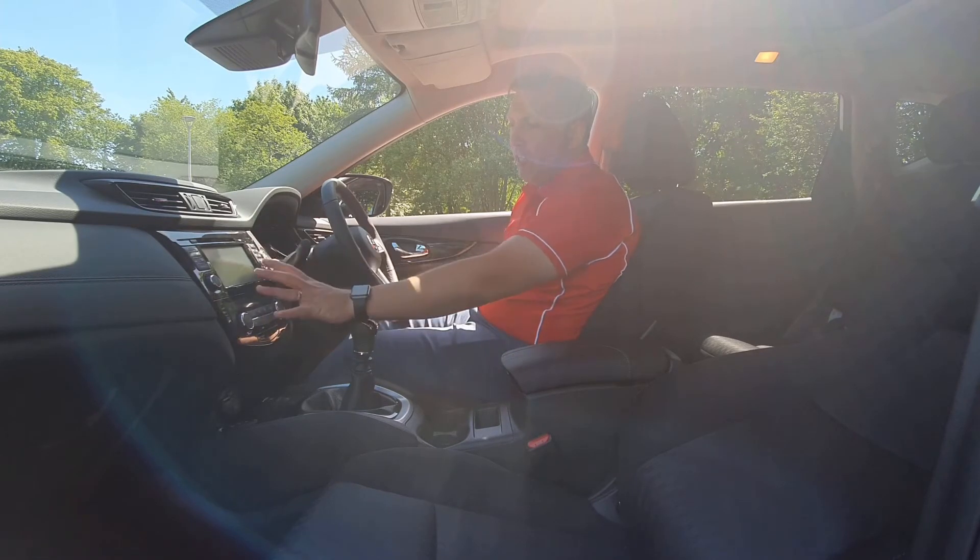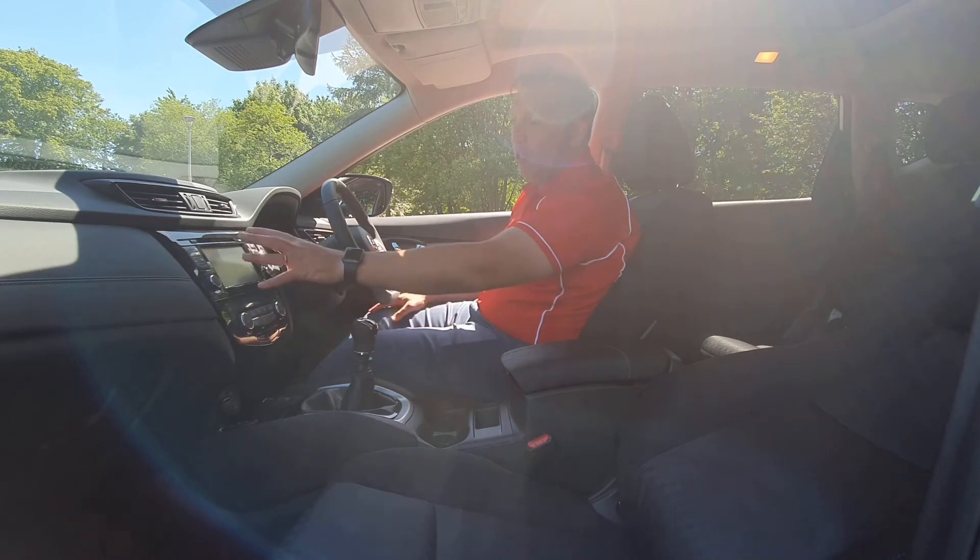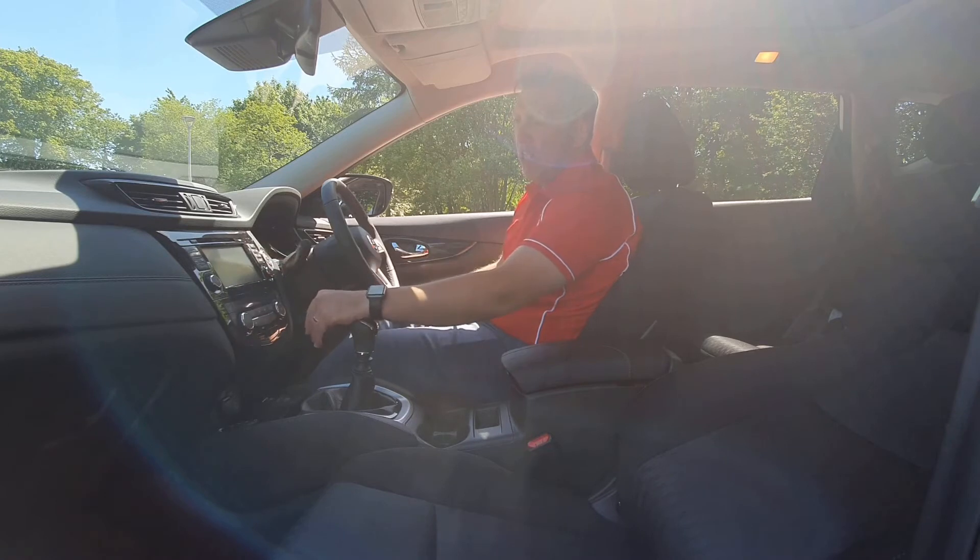Moving on to the satellite navigation system — not only is the screen used for your reversing camera and your 360, it's used for your map and navigation as well. This one's also got DAB radio, so plenty of channels to choose from, and a CD player as well.